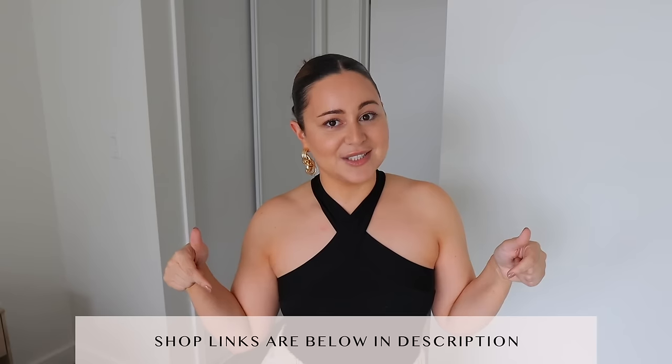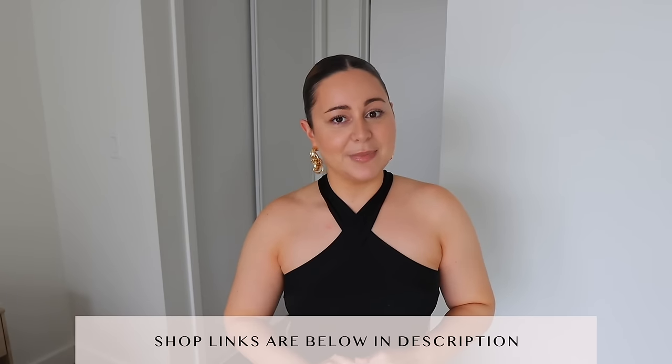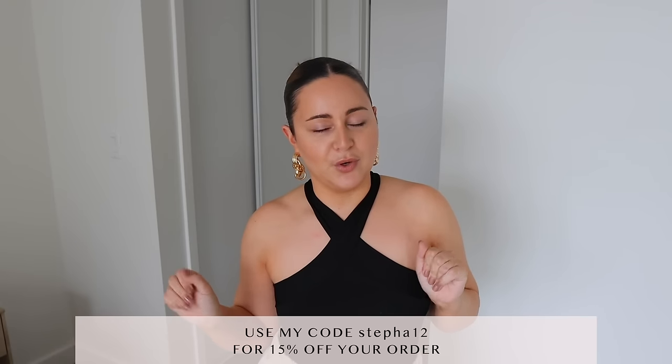I'm also going to have another haul planned for spring and summer vibes after this one, so stay tuned. Everything I show you guys in today's video is listed down below in my description box, so all the links will be there with my sizing to make it super easy for you to shop with Shein. I also have a coupon code that will give you an extra 15% off your order — please make sure to use it. The code can only be used once, so if it doesn't work, that's probably why.